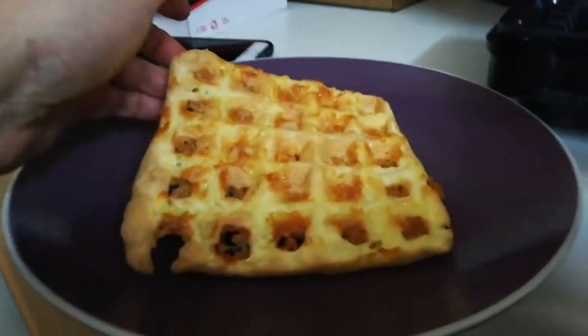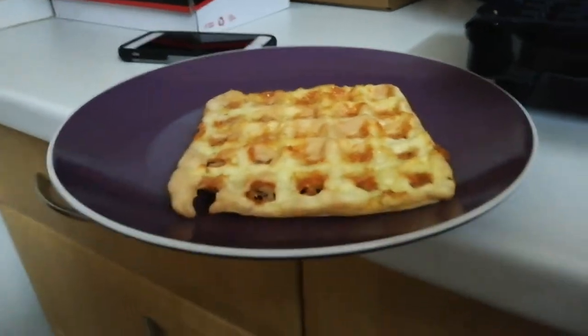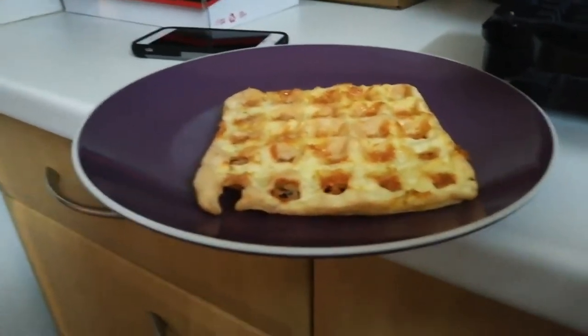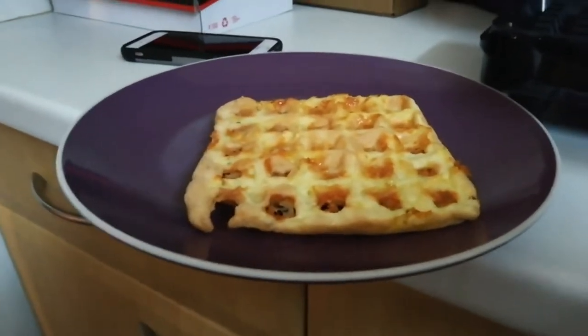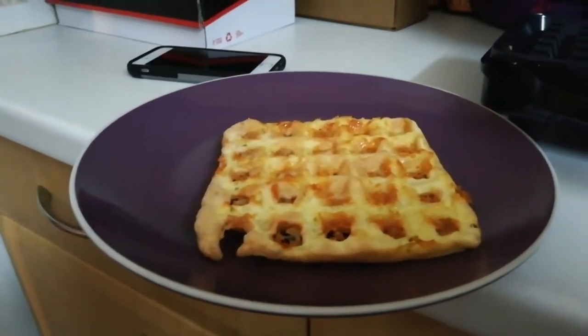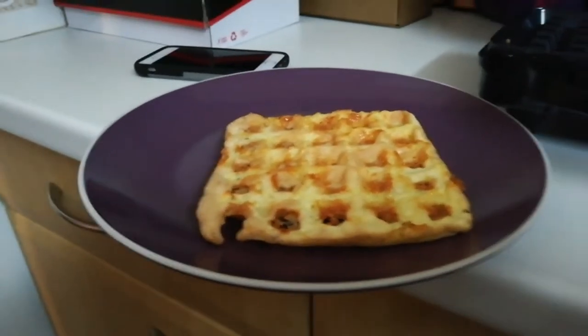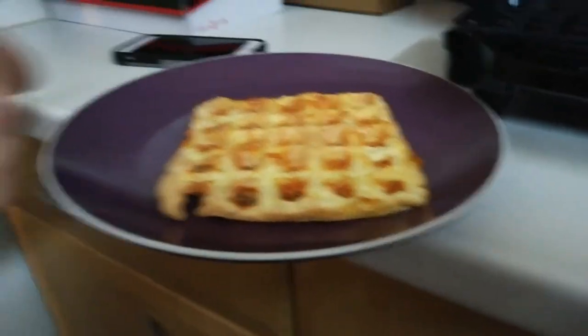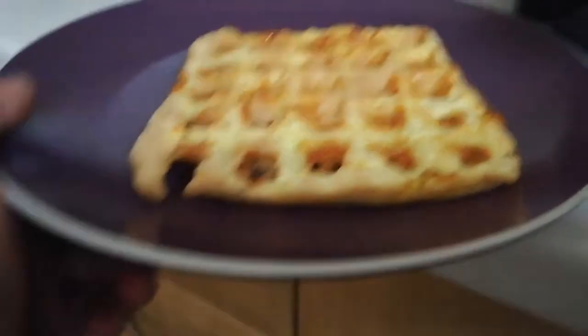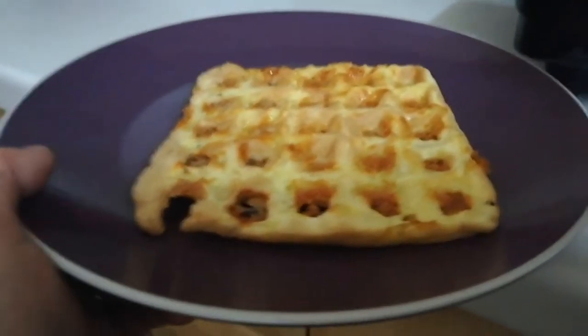Here is chaffle number one. This is just plain — one egg and 40 grams of cheese, nothing else in it. Look at that beauty! Because there's nothing else in it, you can put whatever you want on it. You can make two of them, let them cool, and turn it into a sandwich with any kind of filling. I topped mine with some tuna, spring onion and crème fraîche. But they are so versatile — waffly versatile! Was that the Bird's Eye potato waffles advert? Waffly versatile.